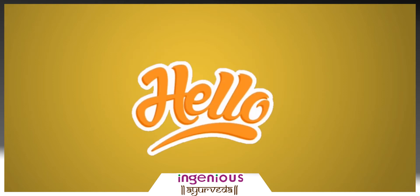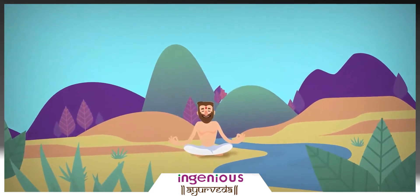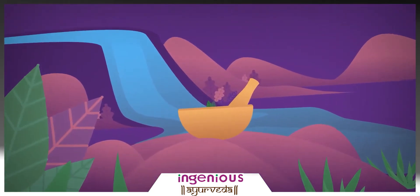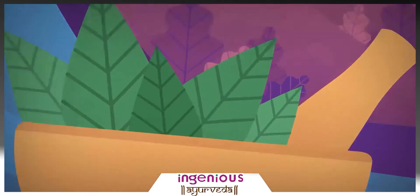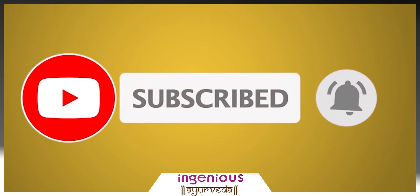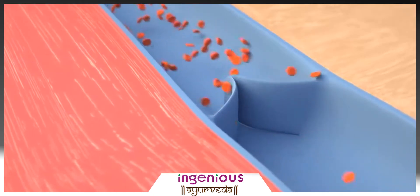Hello and welcome to another video of Ingenious Ayurveda. In today's video, we are going to discuss 5 natural Ayurvedic ways to get rid of varicose veins. If you want to know about these 5 natural, very cheap ways, then stay with us till the end of this video. Don't forget to subscribe to the channel. So without any further delay, let's get into the video and find out what varicose veins are.